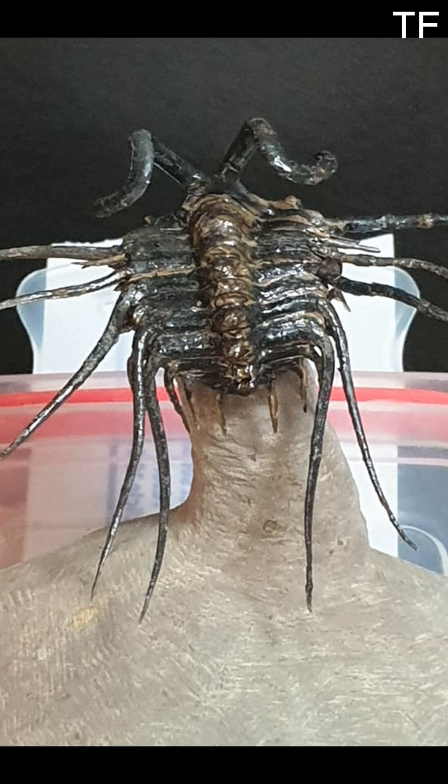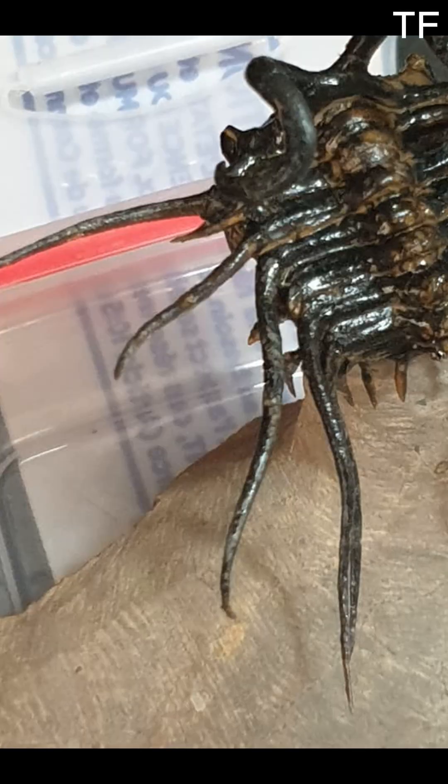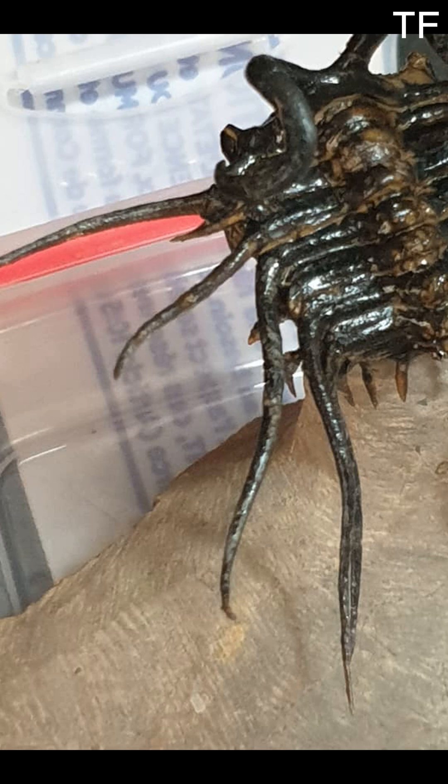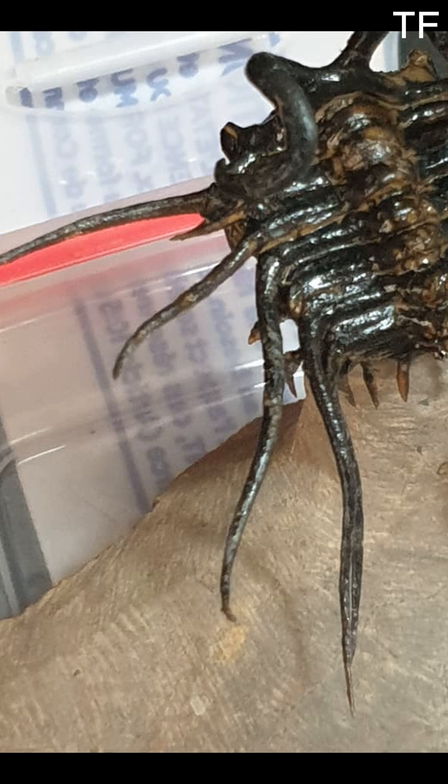This is the Dichranurus, a name that means twin fork tail, and as you can see, it's easy to understand why. Its distinctive spiny tail and elaborate head shield make it one of the most recognizable and sought-after trilobites in the world. But what makes this particular fossil so special? Let's take a closer look.